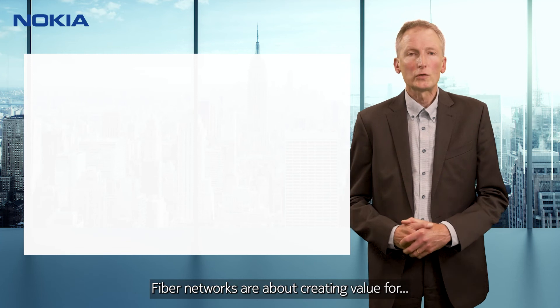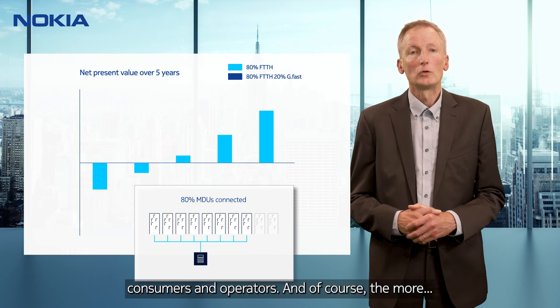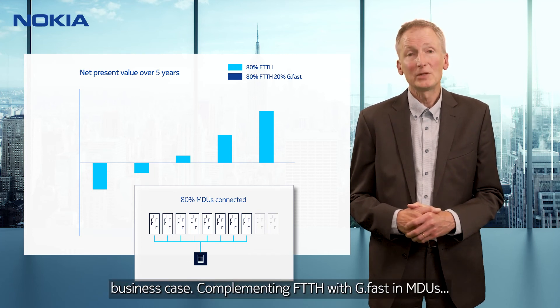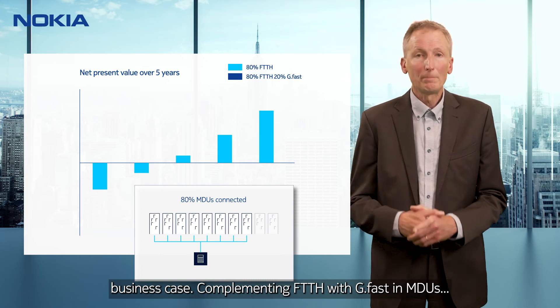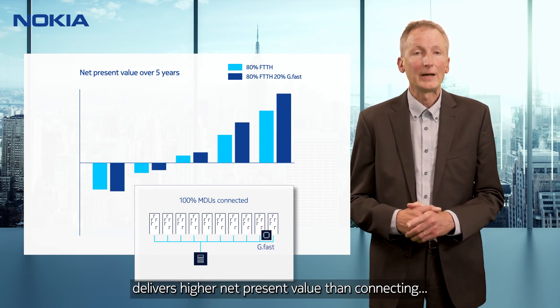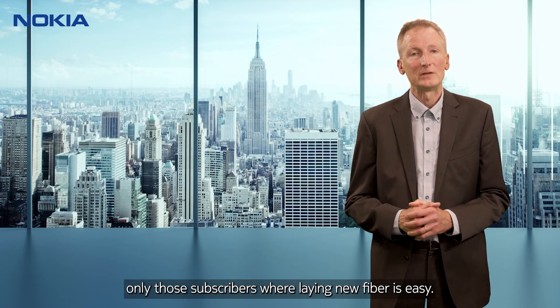Fiber networks are about creating value for consumers and operators. The more users connected to a fiber network, the better the business case. Complementing FTTH with G-FAST in MDUs delivers higher net present value than connecting only those subscribers where laying new fiber is easy.